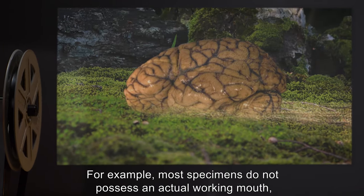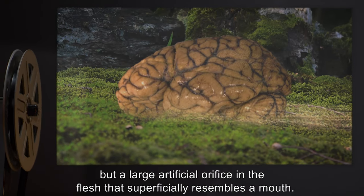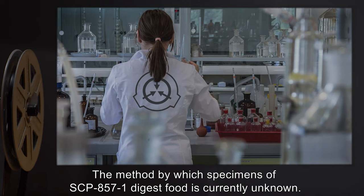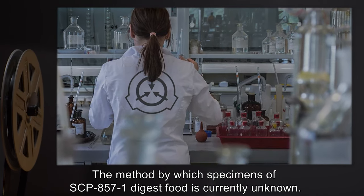For example, most specimens do not possess an actual working mouth, but a large artificial orifice in the flesh that superficially resembles a mouth. The method by which specimens of SCP-857-1 digest food is currently unknown.